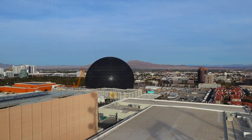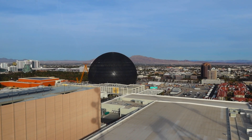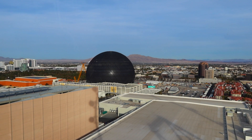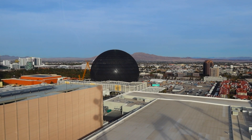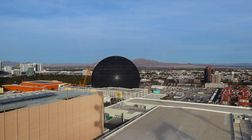We change our position out the other way here. We can see the globe, and this is going to be an entertainment venue. There's going to be hundreds of thousands of LEDs that illuminate the globe with the various events and so forth that's going on.